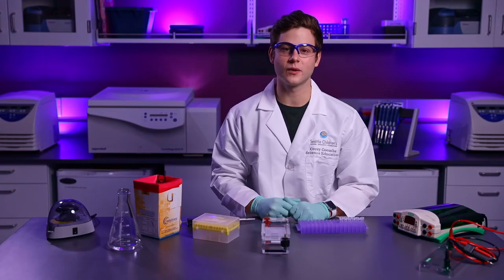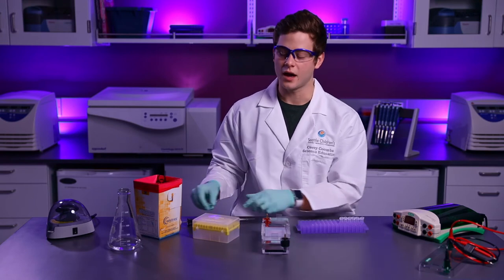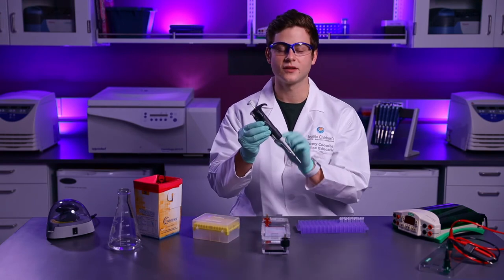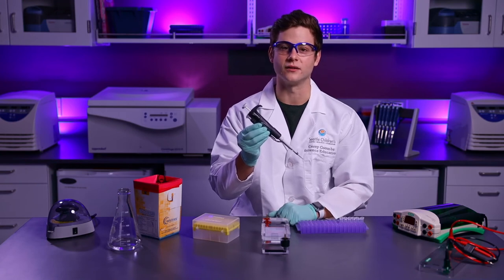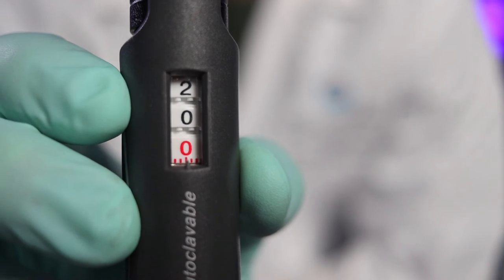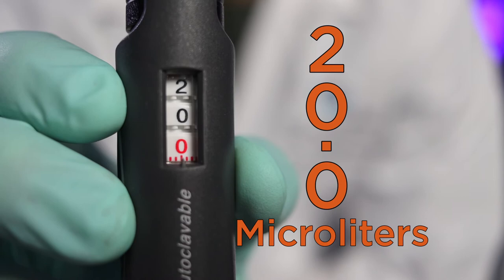Often times in science, we need to measure very small volumes. For this experiment, I will measure 20 microliters. To give you some perspective, that's smaller than a drop of water. In order to measure small amounts of liquid, I will use a micropipet. Scientists use this sophisticated tool to make accurate measurements over and over again. The micropipet is set for 20 microliters, meaning every measurement will be exactly 20 microliters.